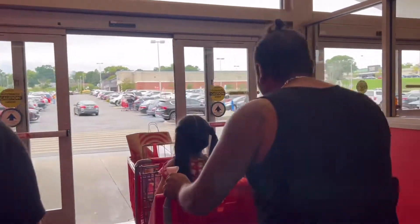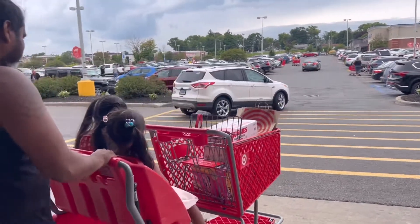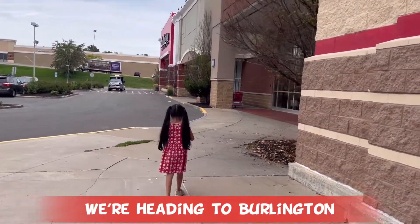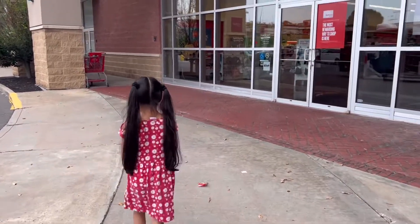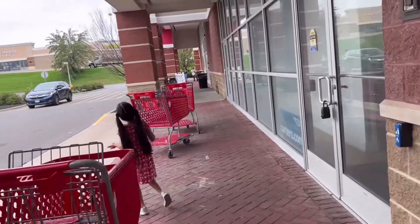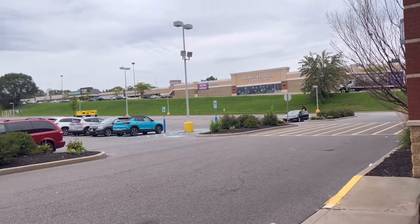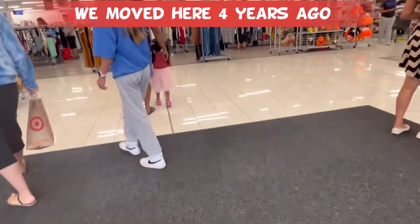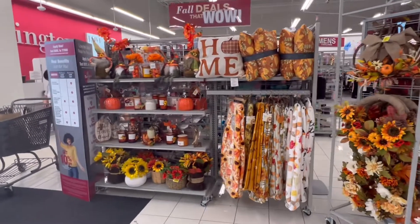Shopping is all done at Target, guys. We're gonna go to Burlington next, after you put all your stuff. Amaya is going to Burlington. We have Famous Footwear here too in the mall area — it's Famous Footwear. Is it Burlington or no? There's a gym over there, guys — Event Fitness.